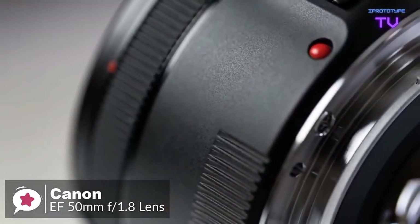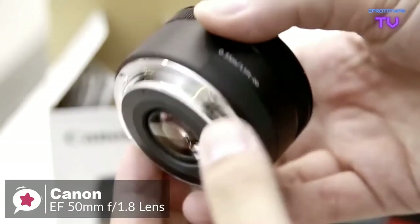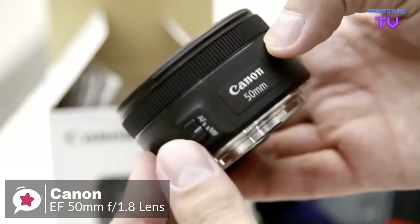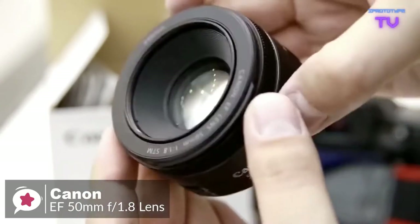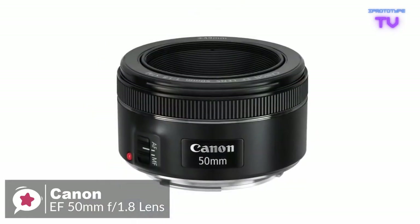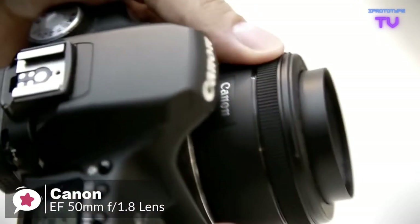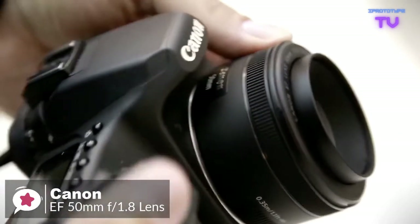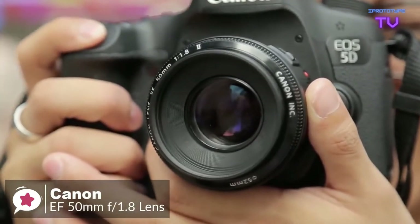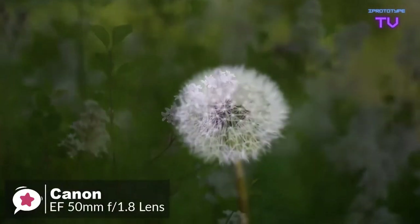The Canon EF 50mm f/1.8 STM feels solid in your hand despite the all-plastic construction, with a metal mount adding to the solidity. The focusing ring is very narrow but has a rigid rubberized grip band that assists with fingertip operation. Polarizer users should be pleased that the 49mm filter thread doesn't rotate on focus. Compact and lightweight, it's an outstanding walk-around lens.